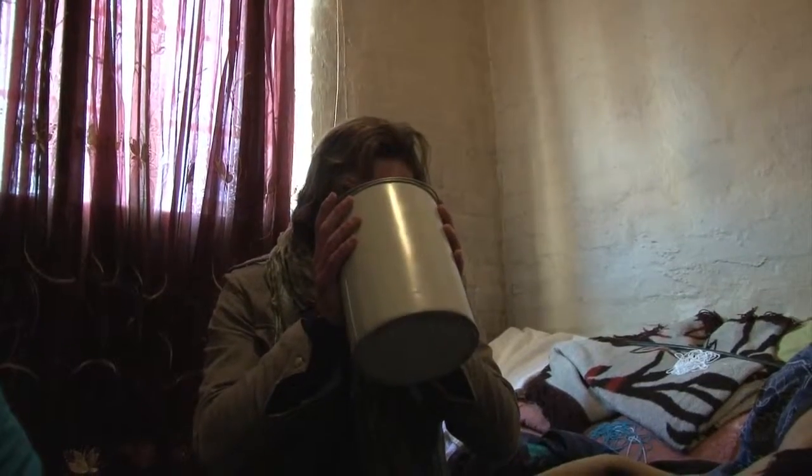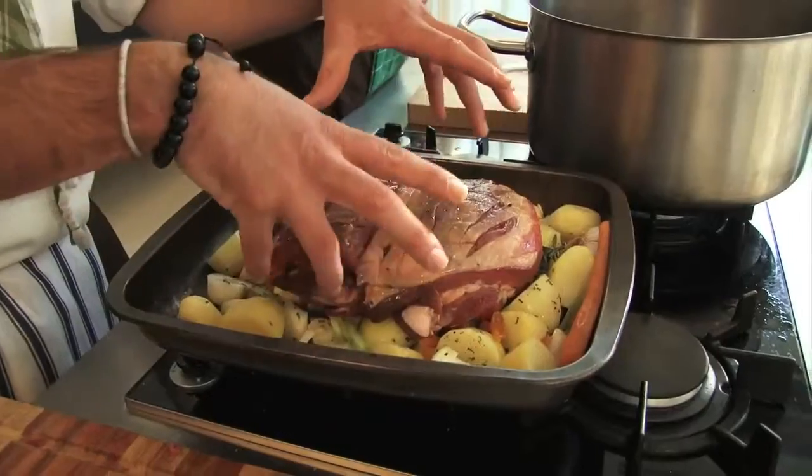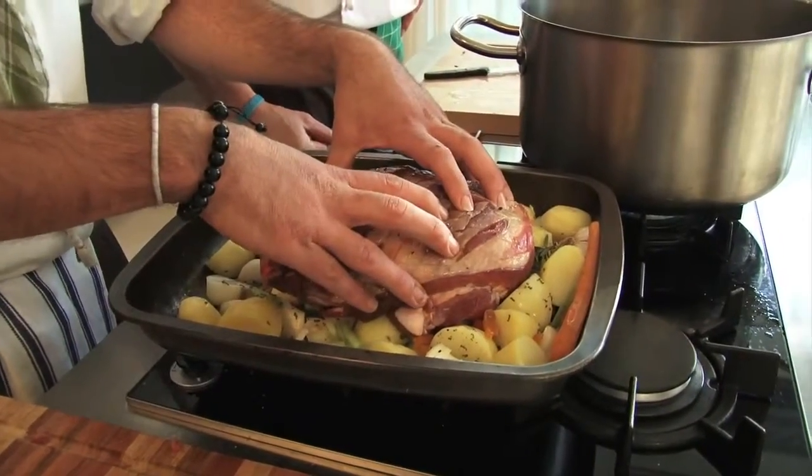But you say there's a lot of alcohol in here. How many kilos do you think this is? So what we have here, we've got the end result of the leg of lamb.